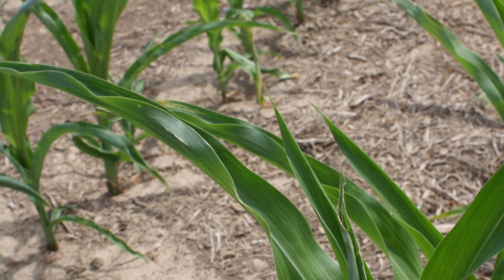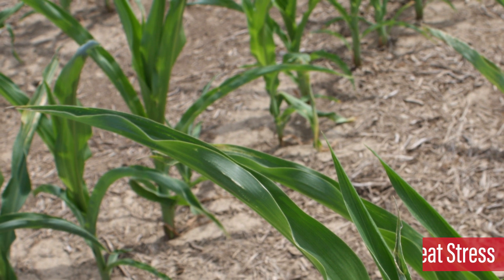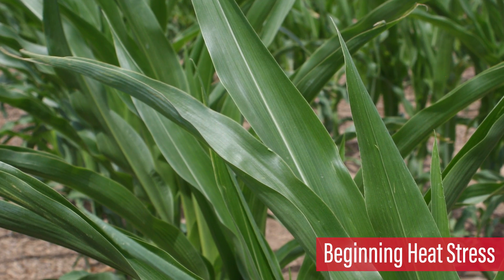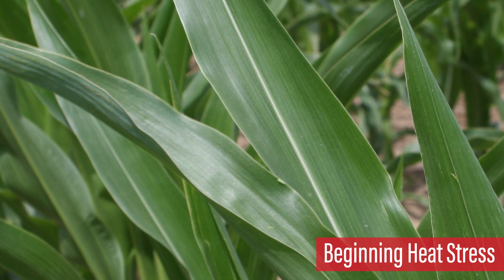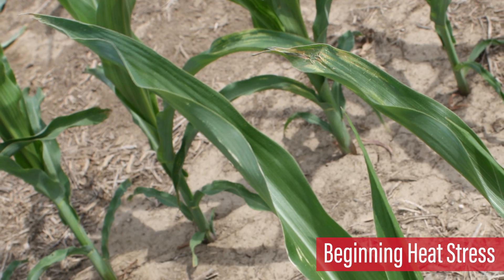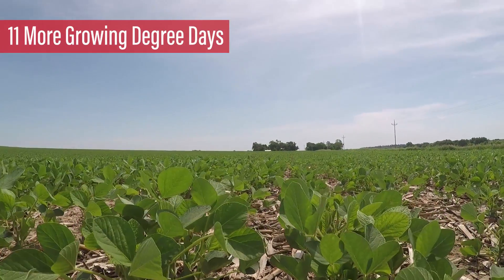Our recent dry conditions are beginning to take a toll on our crops. Corn leaves have begun to roll up, which is the plant's way of protecting itself from the lack of moisture and heat. Not only does this rolling motion provide less leaf surface area for the sun's rays to touch, it also helps hold in the plant moisture that is already within the plant.